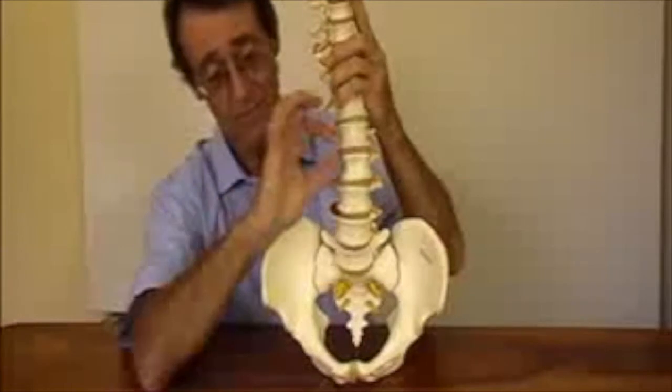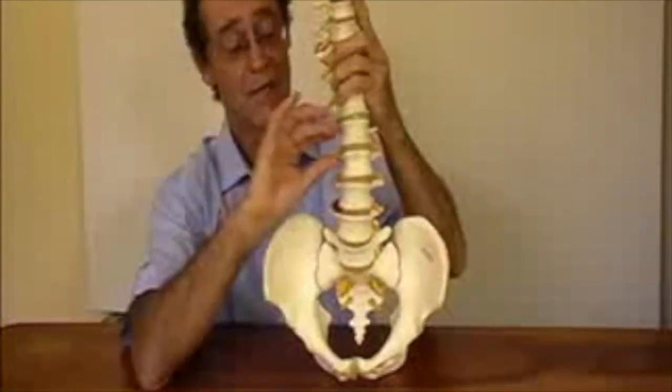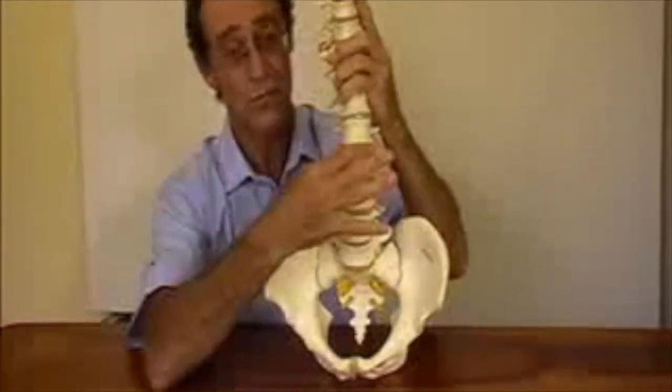Here the disc sits, just tucked in between two vertebrae, where it acts like a cushion, a shock absorber.